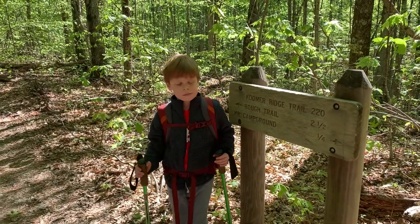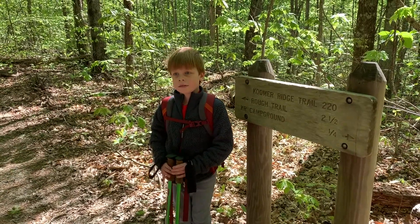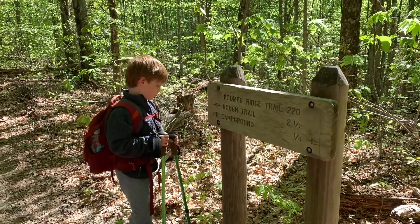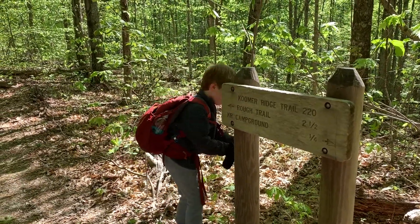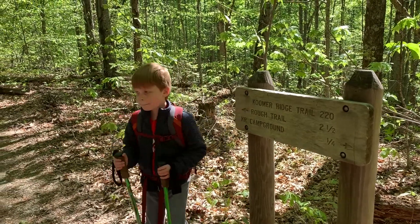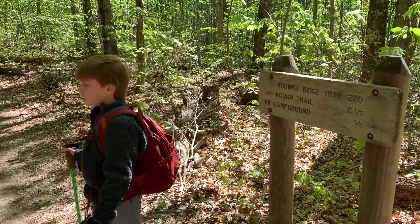So we came out to the Red River Gorge this weekend. We're going to try heading out the Coomer Ridge Trail down to where it runs into the Rough Trail — down near the creek, and I think that's where we're going to set up. Should be about two and a half miles — that's what the sign says. Helps if you read.